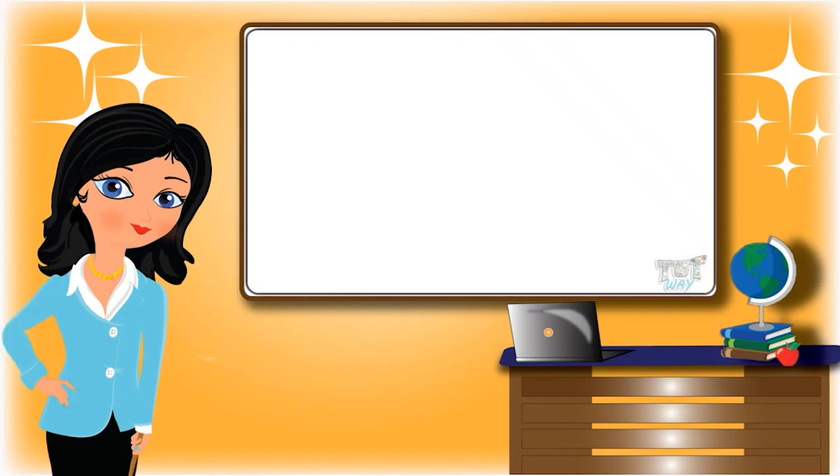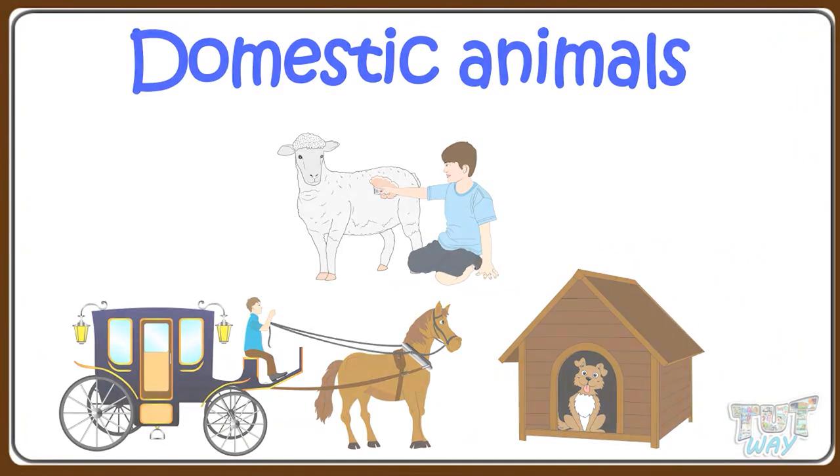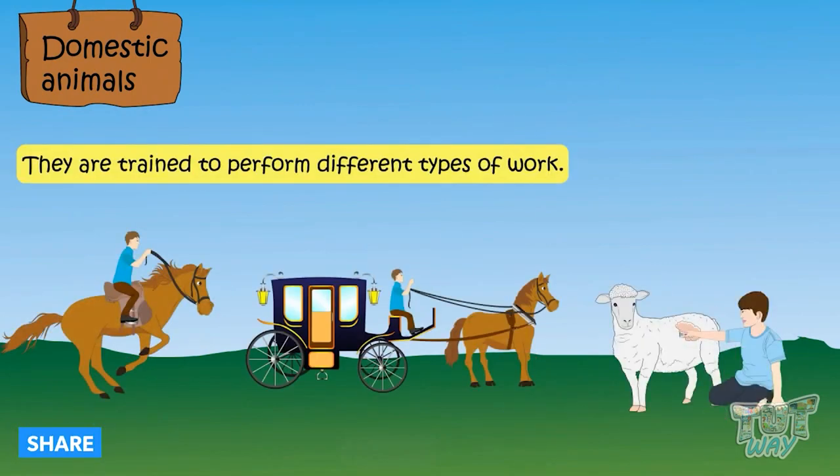Hi kids, today we will learn about domestic animals. So let's start. Some animals are useful for humans and they are trained to perform different types of work for us, and such animals are called domestic animals. Let's learn about a few animals that are useful to us.